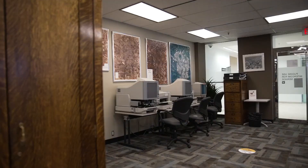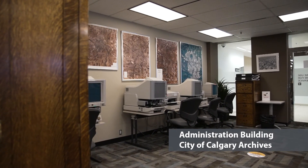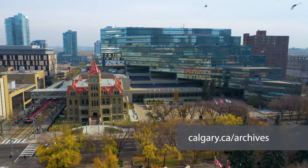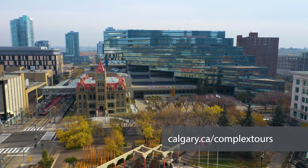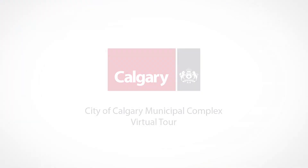That concludes our virtual tour. My name is Tatum and I want to thank you for joining me today. If you want to learn more about the history of Calgary, visit the city archives in the Administration Building or online at calgary.ca/archives. For an in-person tour of the municipal complex, go to calgary.ca/complex-tours for details. Have a great day!